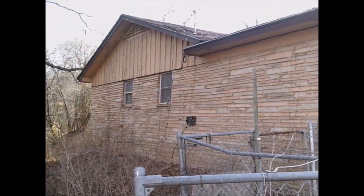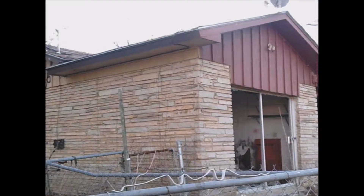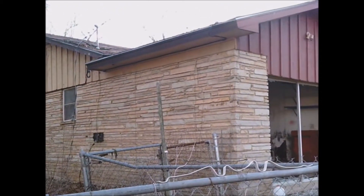Hi guys, and welcome to Shana's Catopia. We have another abandoned house. Let's go take a look.